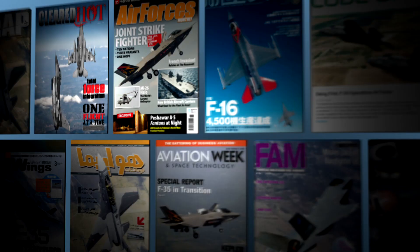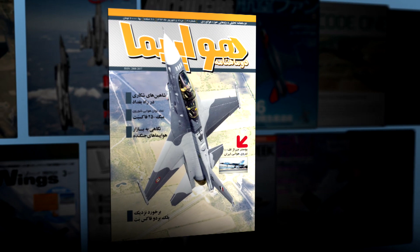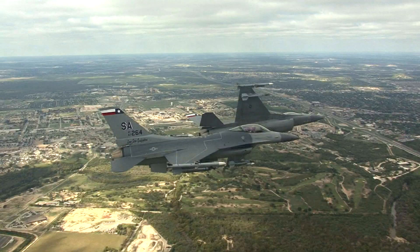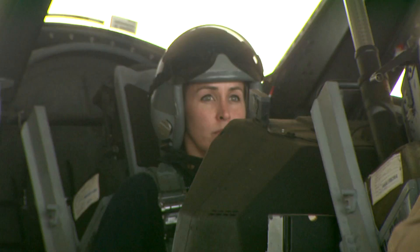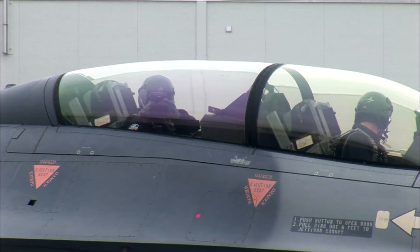As a photographer, it's been really rewarding to see my work published on the cover of magazines all over the world. People tell me all the time I have the coolest job in the world, and I can honestly say I love what I do.